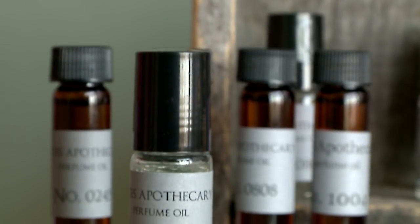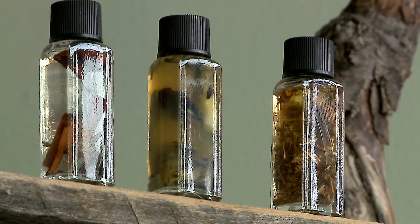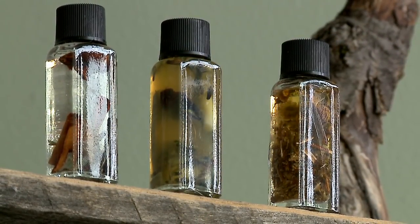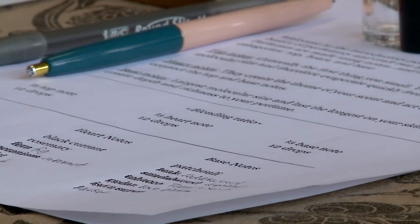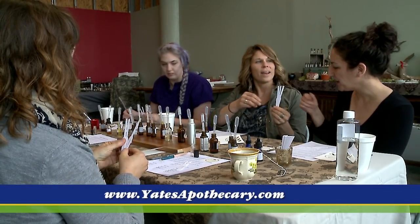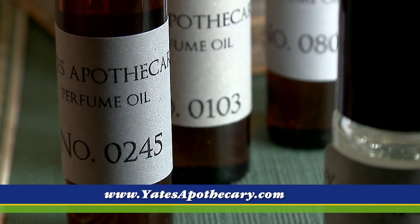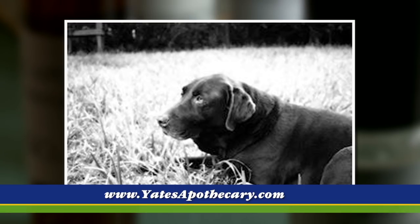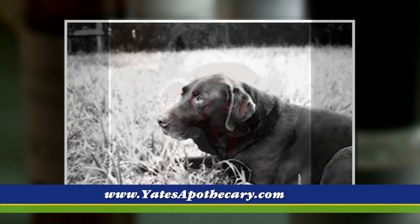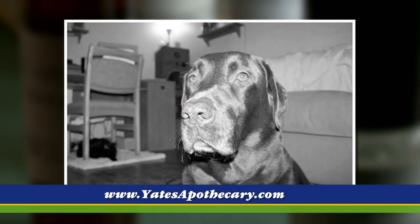I have Yates perfumes that I sell — the studio is open to coming in and smelling and trying things on. I also offer custom perfumes. If you have an idea and you want a one-off perfume that only you wear, I would do a one-on-one consult and we would create a custom perfume. The signature perfume oils are all numerically named — they have significance to me or my family. One of them is Yates' birthday, and Yates was named after my chocolate lab. One is his birthday, one is my son's birthday, one is an anniversary, one is my father's birthday. So they're all numerically named.